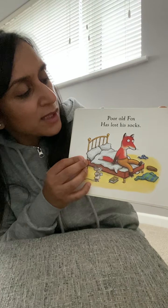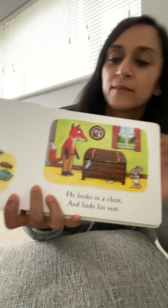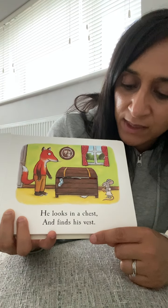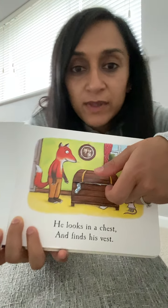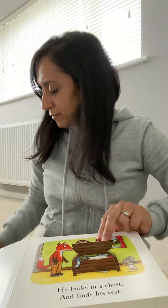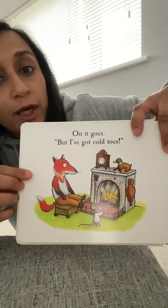Poor old fox has lost his socks. He looks in a chest and finds his vest. Let's open the chest. There's the vest. Vest.